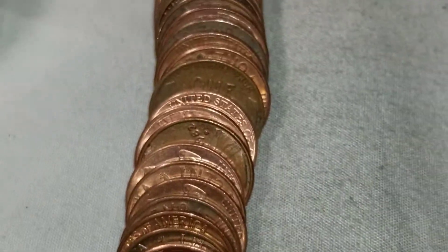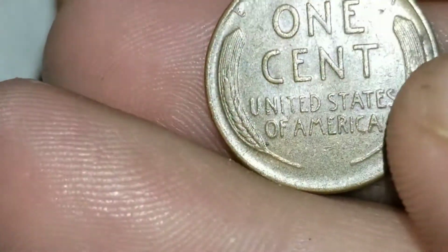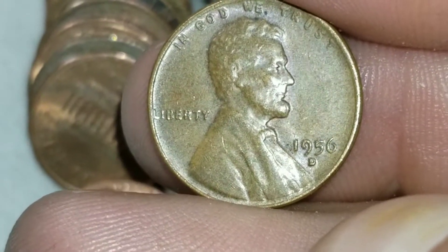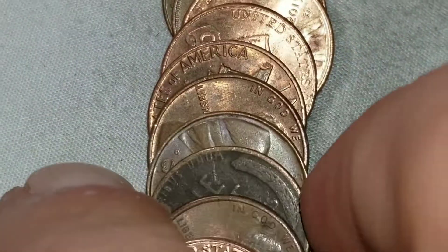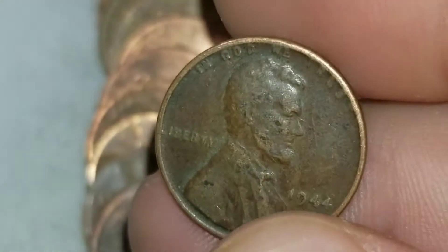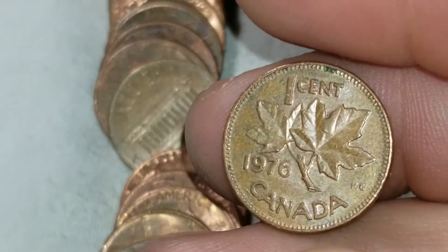We're on roll 38 and we've got wheat set number four — that is a 1956 from Denver. On roll 42, look at some dark wheat. Let's pull it and see what we got here — that is a 1944. I was hoping it was going to be a little bit older. That was wheat set number five. And Canadian number four — that's a 1976.